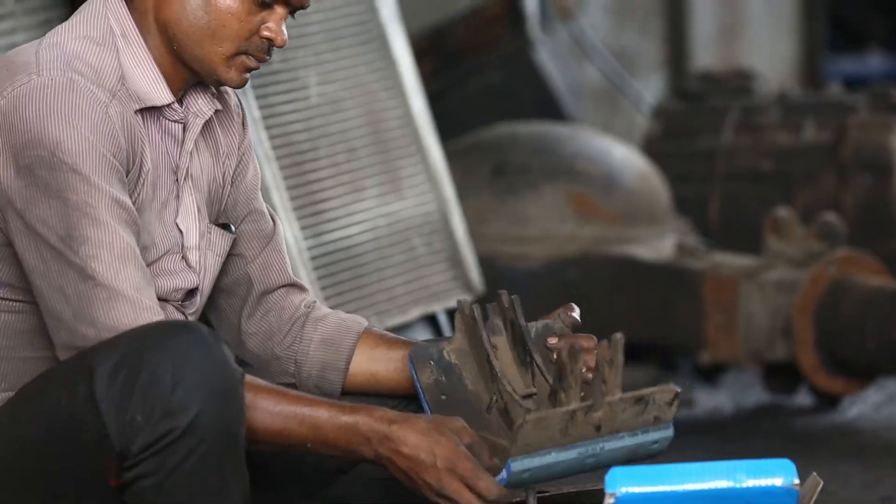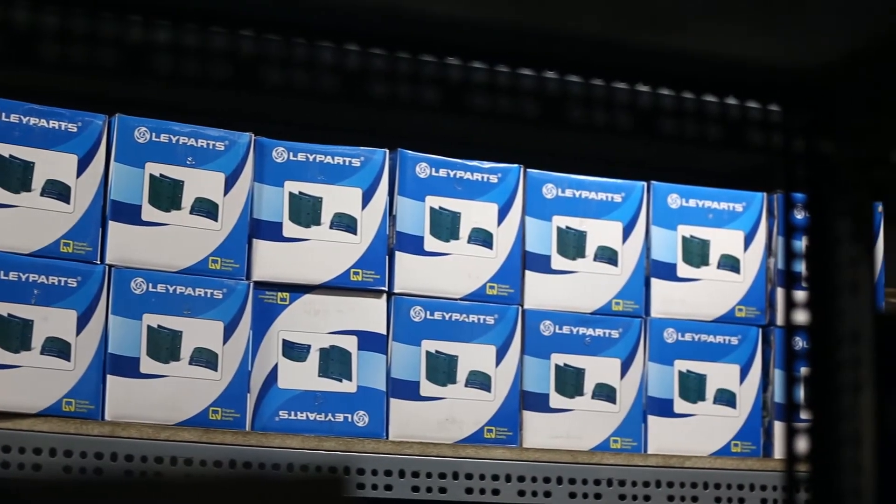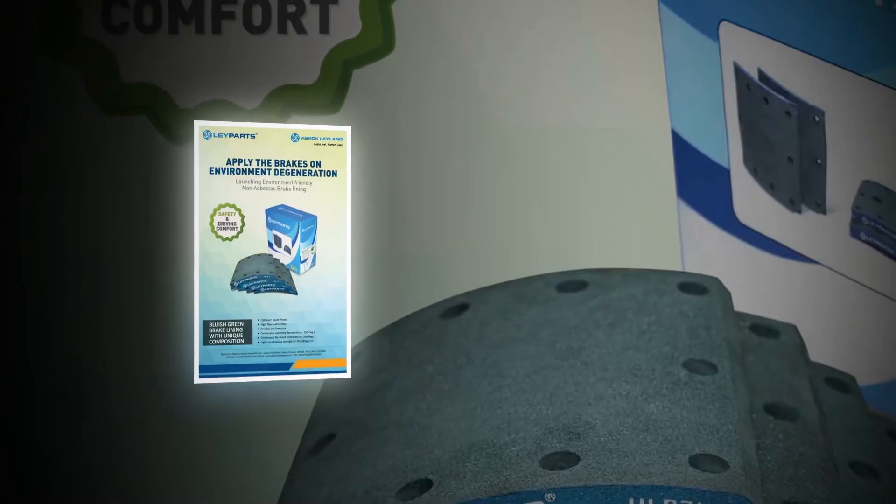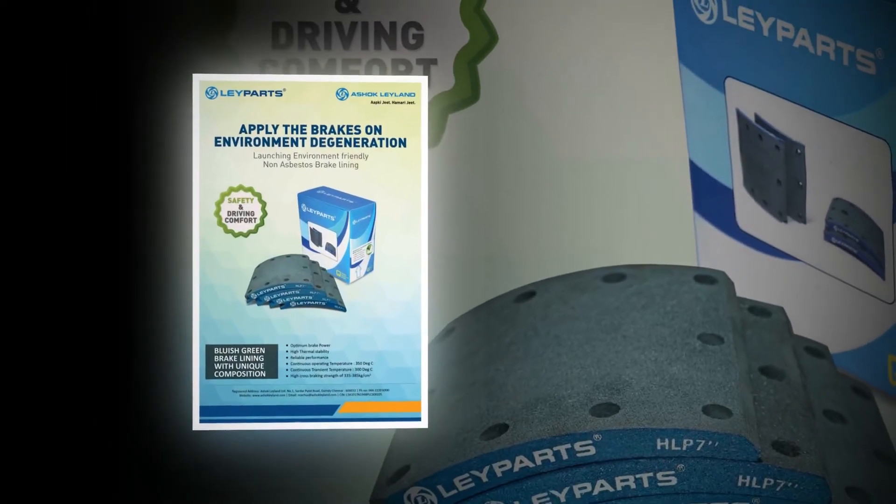Continuous transient temperature: 300 degrees. High cross braking strength of 335 to 385 kilograms per centimeter square.